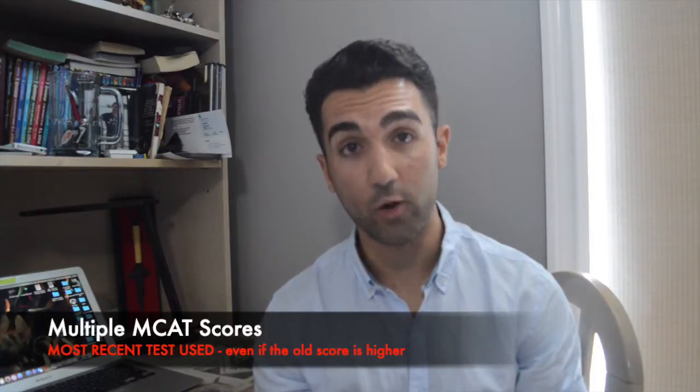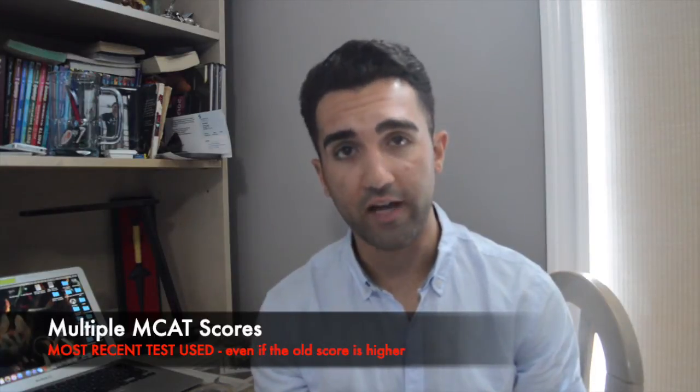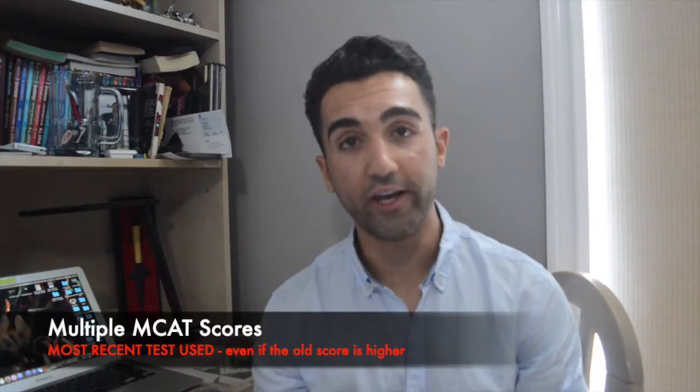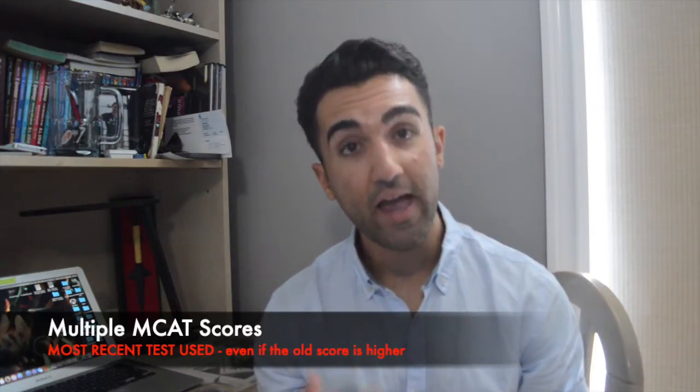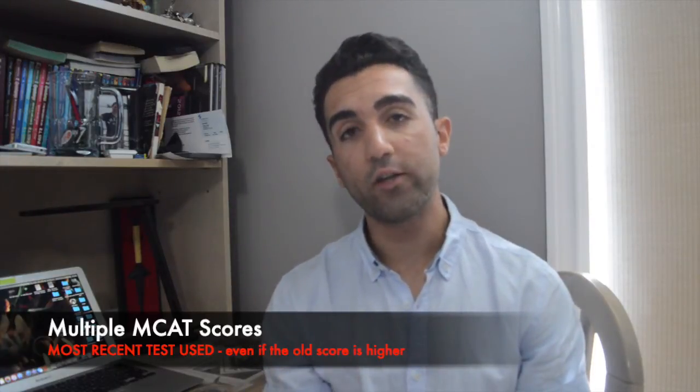Personally, I scored a 131 on CARS, which I believe helped compensate for my below-average GPA. MCAT scores are valid for five years. If you've written the MCAT multiple times, McMaster counts only the most recent score — so if your most recent score is lower than a previous attempt, that lower score is what they'll use.